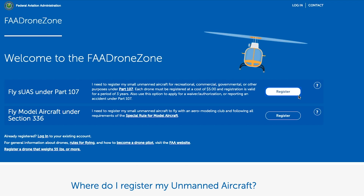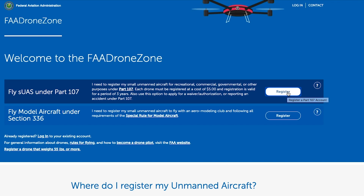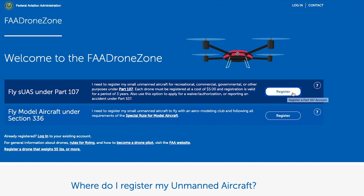You'll notice there are two types of registration. There's the 'Fly sUAS under Part 107' registration. You can register here if you're planning to do any commercial work whatsoever, and if you are getting your remote pilot certificate, this is where you need to register.